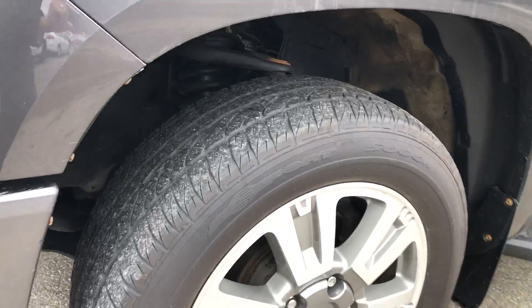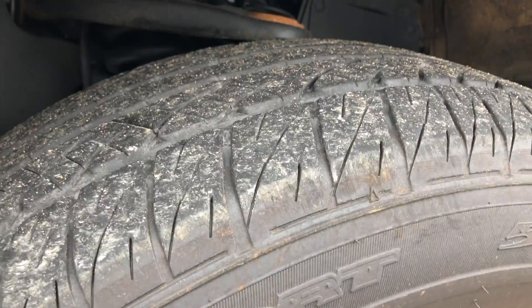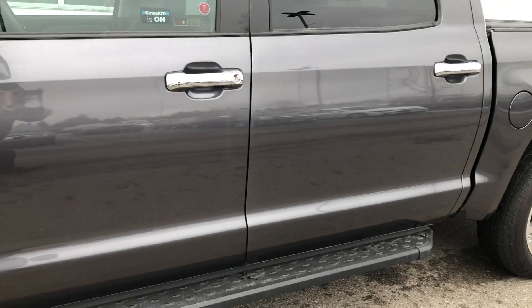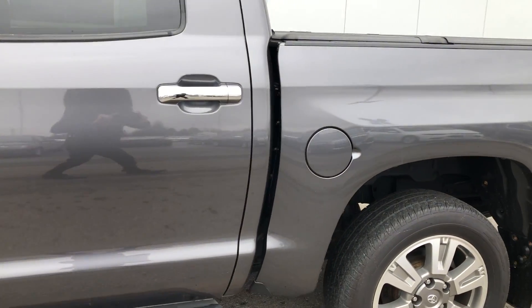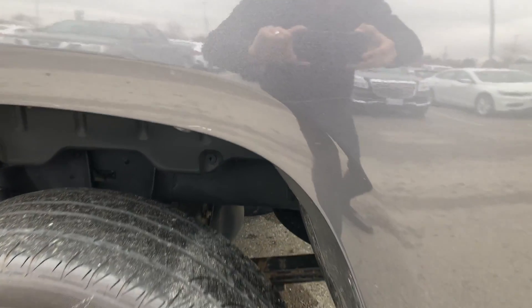Overall, this truck is in very excellent condition. Fresh paint on the outside. I did notice one scratch — I'm sure it may be able to buff out.